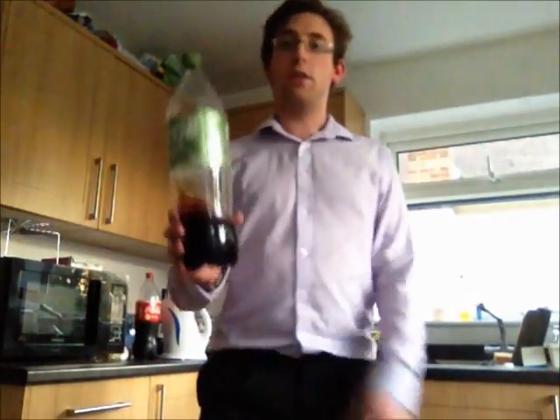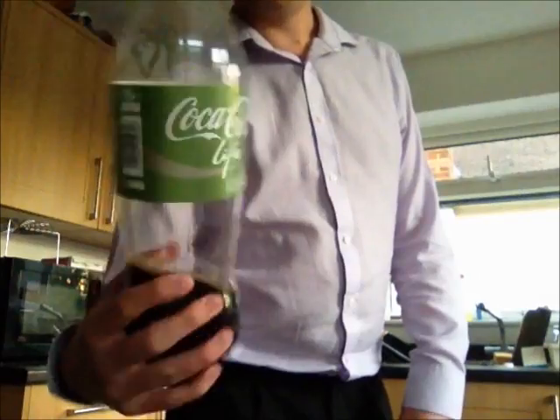Hello and welcome to Taste Test with me, Ashley Watker-Watkinson. Today we are going to be tasting Coca-Cola Life. It's the latest addition to the Coca-Cola family. It sits snugly alongside Coca-Cola, Diet Coke, Coke Zero which has made waves in recent years, and my personal favourite Coca-Cola with vanilla extract.